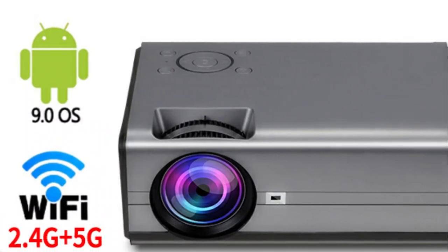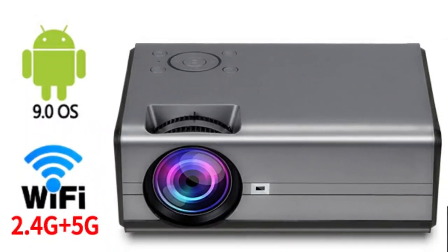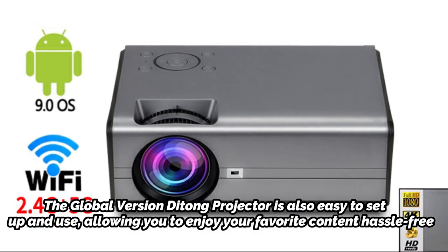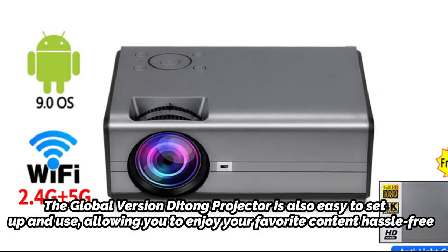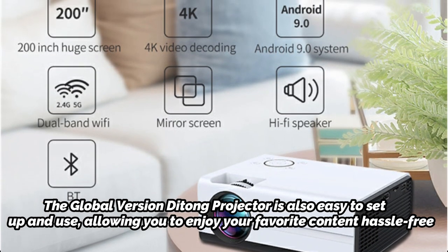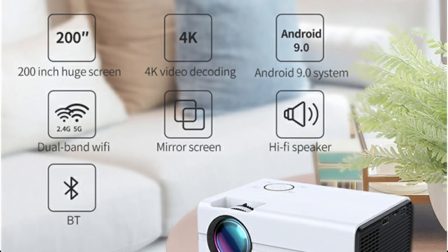This projector is designed to provide a cinematic experience in the comfort of your own home, making it perfect for movie nights, gaming, sports events, and other multimedia content. It is also easy to set up and use, allowing you to enjoy your favorite content hassle-free. Whether you're a cinephile or a casual viewer, this projector is sure to impress.